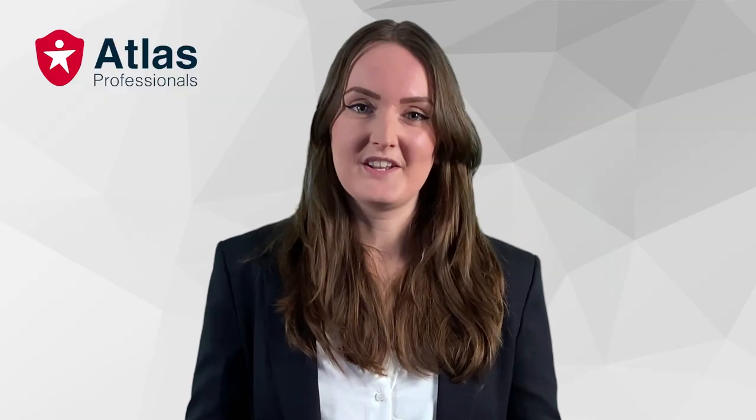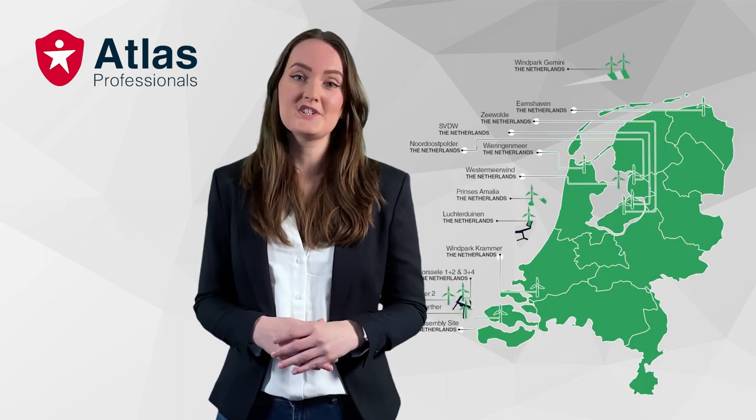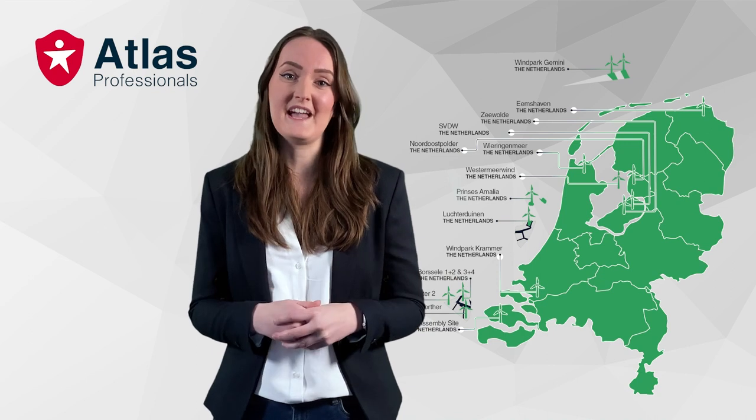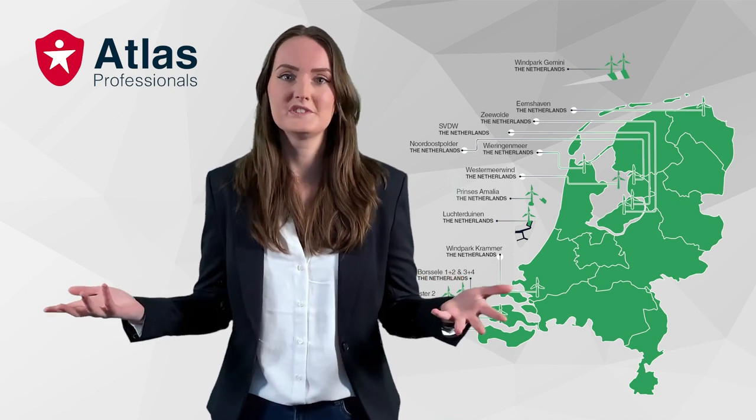Atlas Professionals is active in 15 niche markets within the energy, the marine and the renewables industry. As a recruiter I'm focusing on the white collar professionals within the renewables industry. I'm stationed in the Netherlands where the offshore renewables industry is really growing a lot right now. One of our major clients just started the build of the first subsidiary-free offshore wind farm in all of Europe, and Atlas Professionals has the chance to deliver the personnel for that — how cool is that?